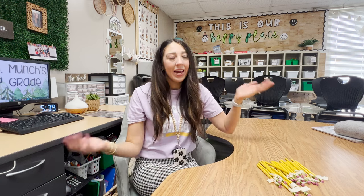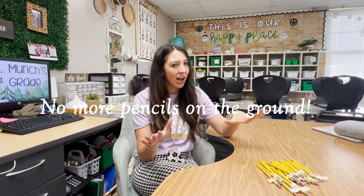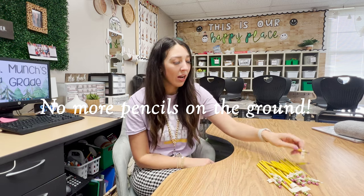I used to just have a massive bucket of pencils, and every day if you needed another one you'd go grab one. At the end of the day, you were supposed to put pencils in the to-be-sharpened bin, a classroom helper would sharpen them all, and they could grab them the next day. It worked, but this is just so much more hassle-free. We never have pencils left on the ground — if a pencil is on the ground someone just picks it up and says 'oh, number nine, that's so-and-so's pencil.' So easy.